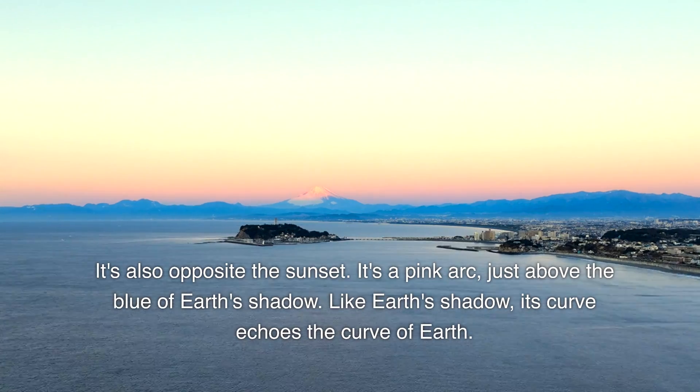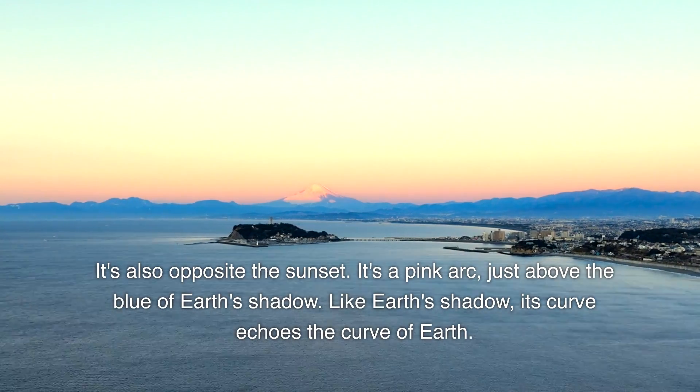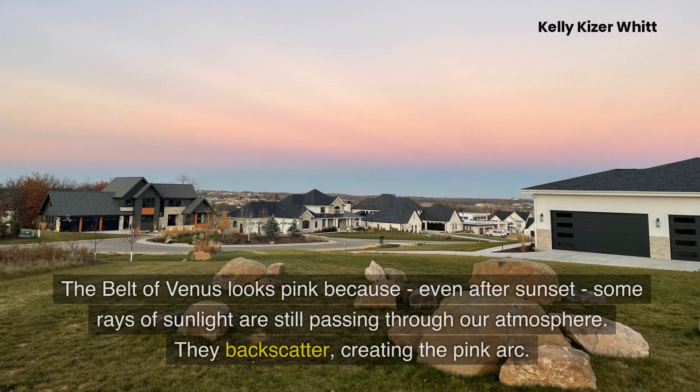Like Earth's shadow, its curve echoes the curve of Earth. The belt of Venus looks pink because even after sunset, some rays of sunlight are still passing through our atmosphere. They backscatter, creating the pink arc.